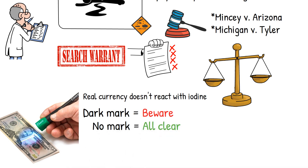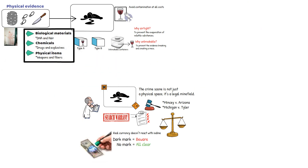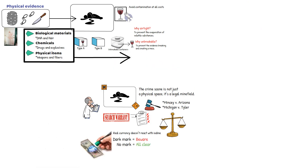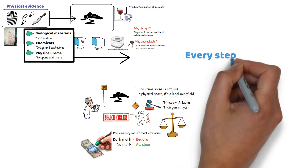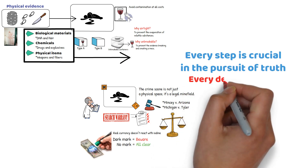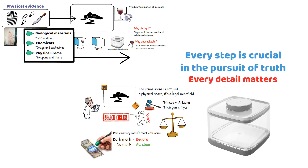In the end, the realm of physical evidence is a fascinating intersection of science, law, and meticulous attention to detail. From the delicate dance of collection and packaging to navigating legal labyrinths and maintaining safety, every step is crucial in the pursuit of truth. In forensic science, every detail matters — it's not just about finding evidence, but about preserving its story so it can speak eloquently in the court of law.